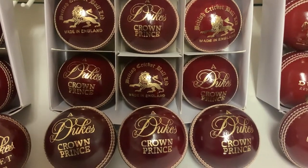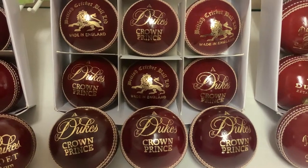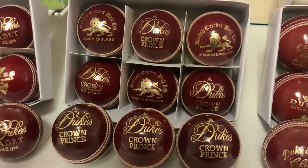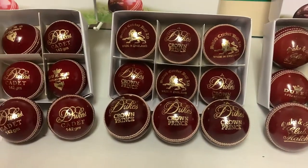Hello everybody and welcome to Cricket Direct, the world's finest online cricket store. Today we are having a closer look at our range of high quality Dukes cricket balls, where there really is a quality cricket ball for any budget in senior and junior balls.